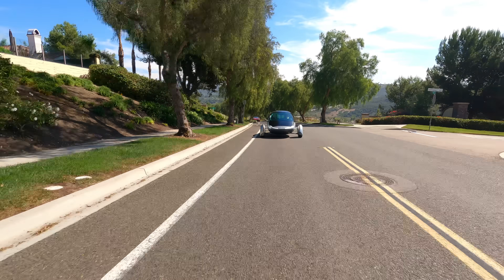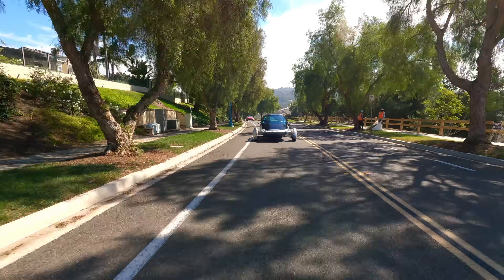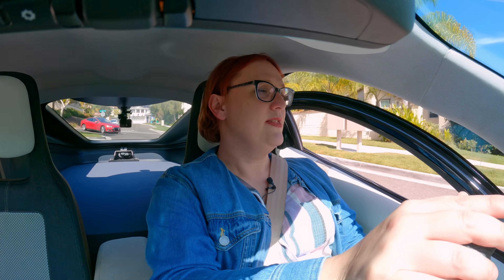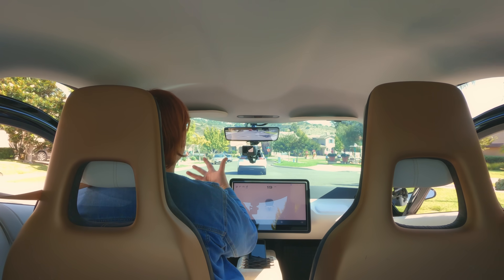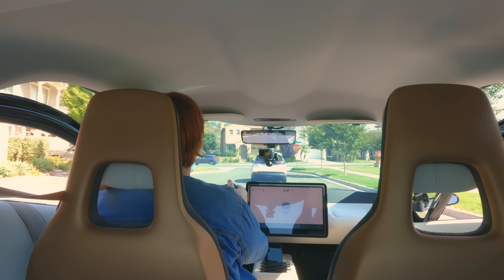The suspension on this vehicle is just about production status, so I've been told. At the moment it does feel a little bit on the firm side, but it's worth noting that driving around this residential area the roads are not the smoothest, and second of all there's no sound deadening in this vehicle — none of the sound insulation that you'll see in the production vehicle has been installed. So the resulting finished feel of this vehicle, I'm told, is going to be a lot quieter.